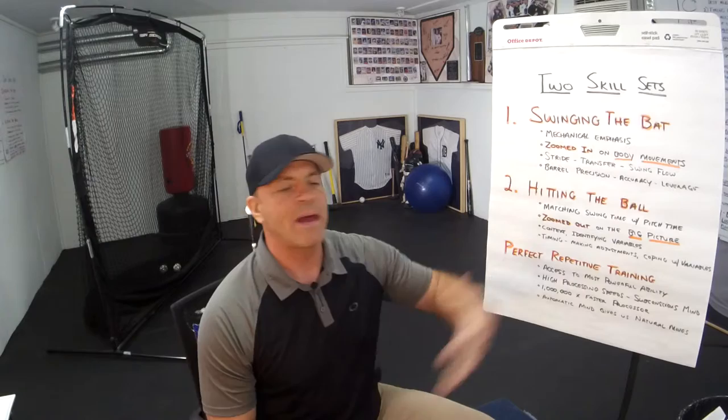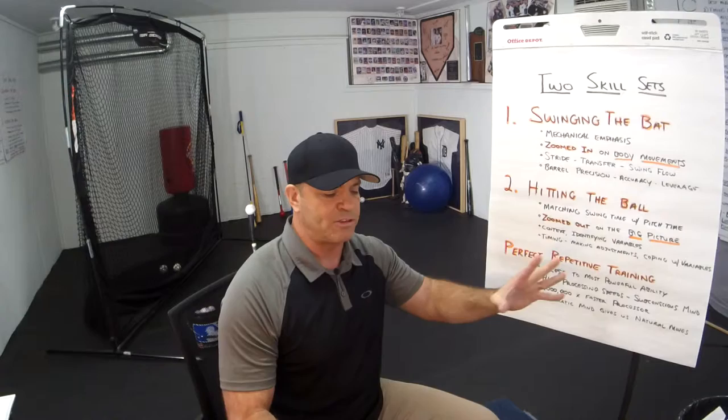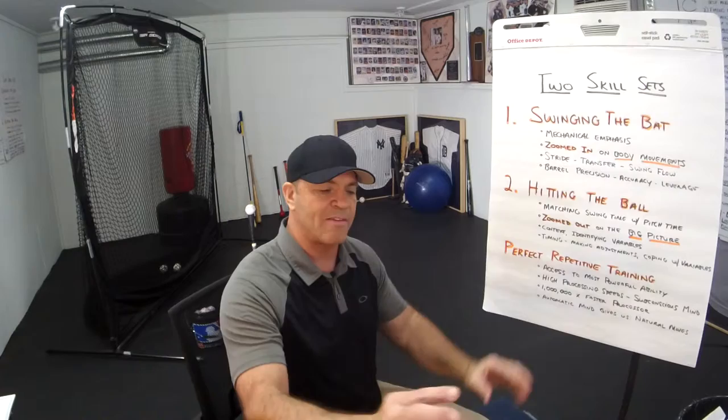We're looking at two skill sets. Skill set number one is swinging the bat — the mechanical emphasis of actually swinging the thing. And two is hitting the ball. These are two completely different skill sets. Swinging the bat is just you and the bat. Hitting the ball is actually coordinating your swing time with the pitch time. It's completely different.